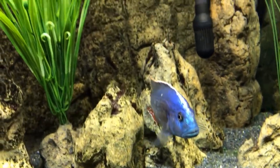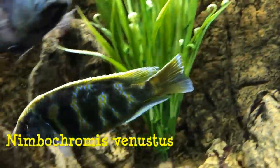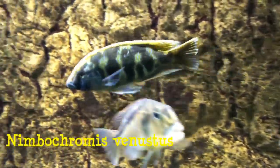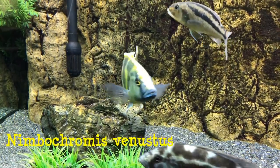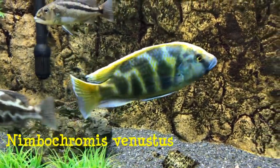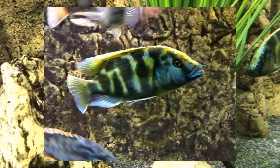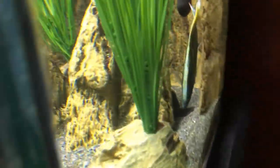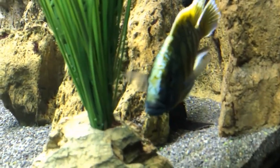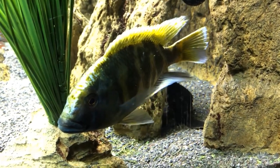Certainly one of the favorites in the hobby is the venustus. I picked this fellow up when he was about a half inch at a local fish store where they were selling them three for ten dollars. The two less spectacular ones were sold to a local fish keeper, and I kept this fellow here. I love his markings. I love the blaze on his forehead. He's starting to get some blue around the face, and there are very nice markings on the tail and the dorsal.